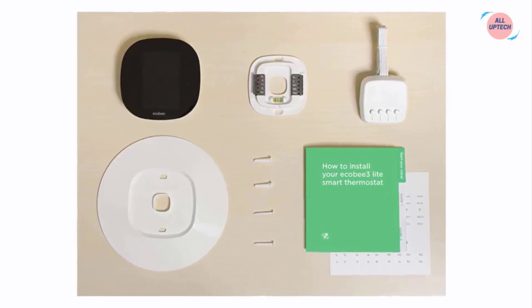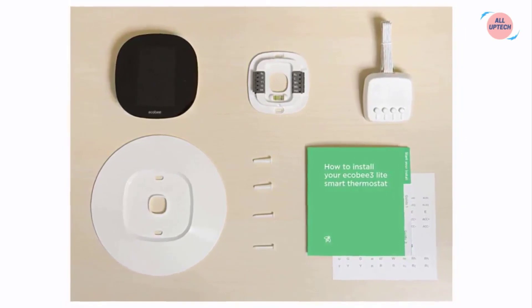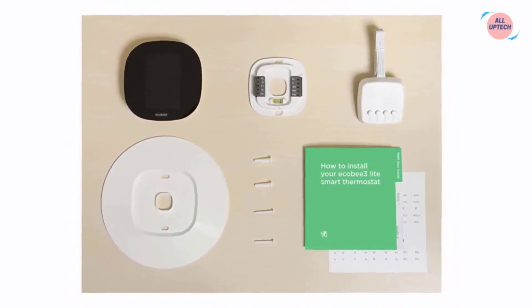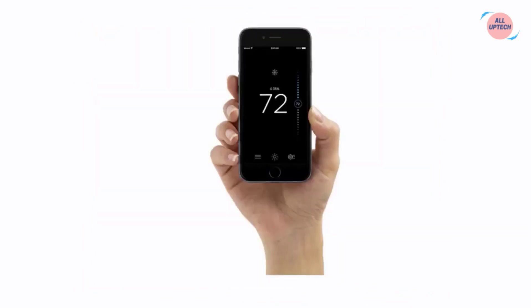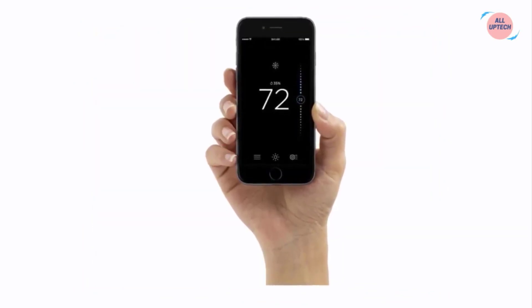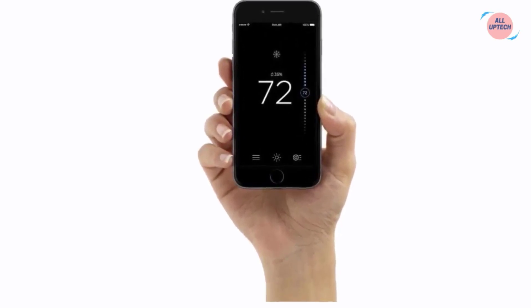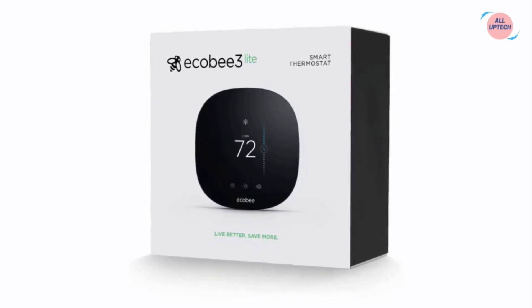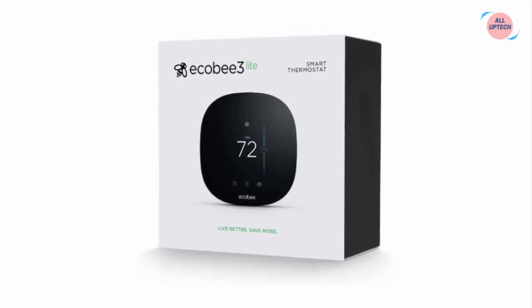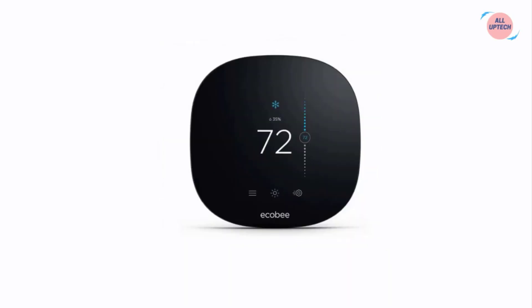Two packs sold separately. Easily install it yourself — it only takes about 30 minutes thanks to an easy-to-follow installation guide and an in-app step-by-step walkthrough. Everything you need comes in the box, including a power extender kit for homes with no common wire (C-wire). Control from anywhere using your iOS iPhone, iPad, Apple Watch, or Android device via the Ecobee mobile app, available in the App Store or on Google Play. Compatible with gas, oil, electric, dual fuel, conventional 2H/2C, and heat pump 4H/2C systems.